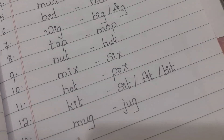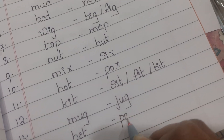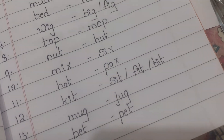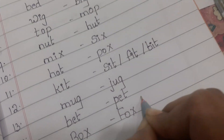Fourteenth one is bet and pet. Fifteenth one is box, fox, or pox.